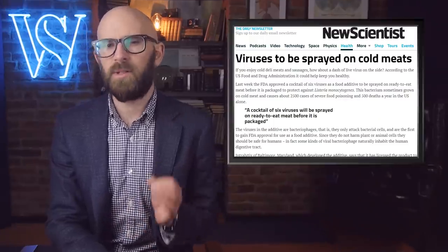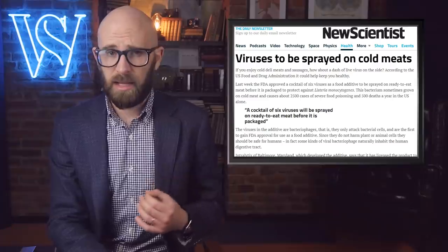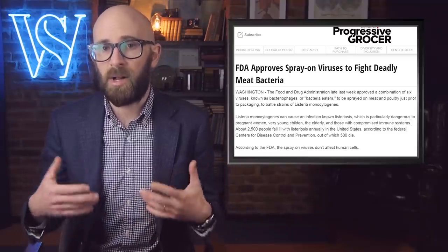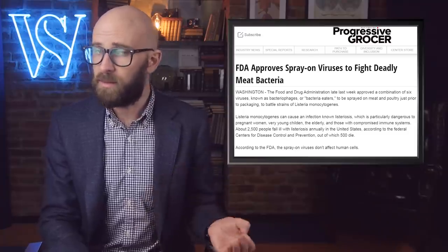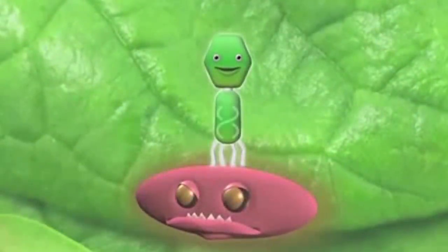Number 10: Viruses in lunch meat. It's no secret that lunch meats are packed full of sodium and fat — a trade-off we make for delicious sandwiches. Those preservatives also allow that meat to stay good for a long time. But many of those deli meats are being sprayed with live viruses. That seemingly horrifying additive is actually intended to protect us. The FDA has allowed a mixture of six viruses to be sprayed on some lunch meats to protect against Listeria monocytogenes, a particularly nasty bacteria that causes many cases of food poisoning and even death every year. The good news is that the additive is only harmful to that kind of bacteria and only attacks those kinds of cells.